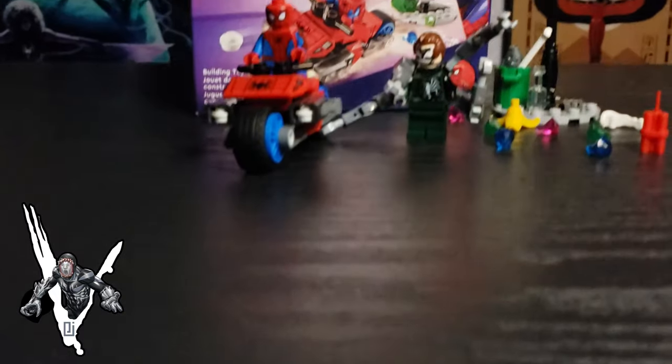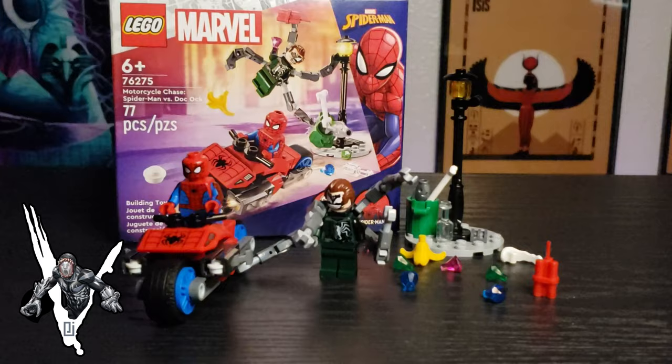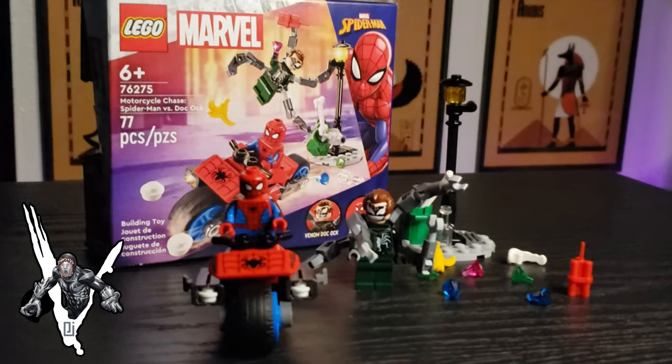What's up, Parasites, and welcome back to another episode of the Venom Vlog. We have more LEGO Marvel that is coming out on January 1st, 2024, so be sure to pick these sets up if you're a LEGO collector or Spider-Man fan in general.